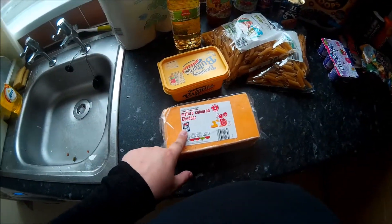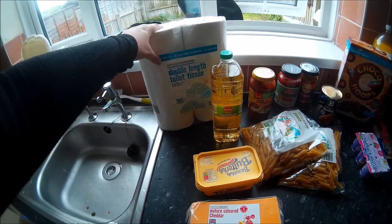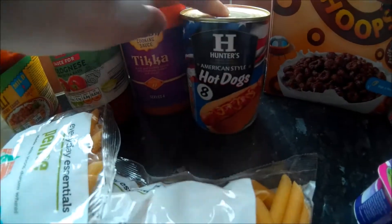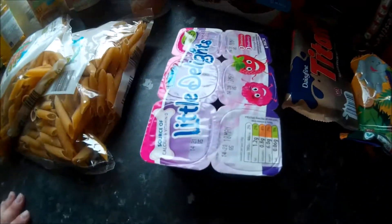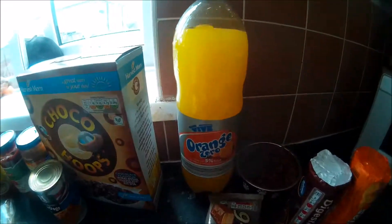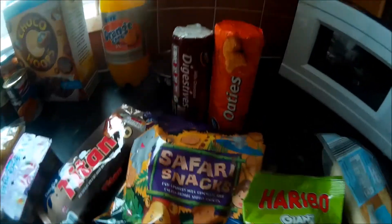So we've got some butcher coloured cheddar, some butter, some veggie oil, a six-pack of toilet roll, a chilli cooking sauce, a bolognese cooking sauce and a tikka sauce, and some hot dogs. Two packs of penny pasta, a pack of yoghurts, choco hoops cereal, orange — just a knock-off cheap Fanta — these titan bars, some safari snacks.